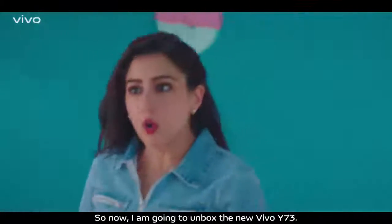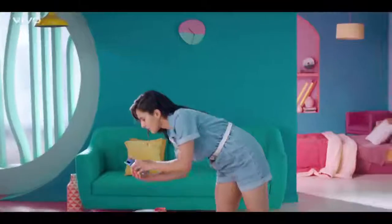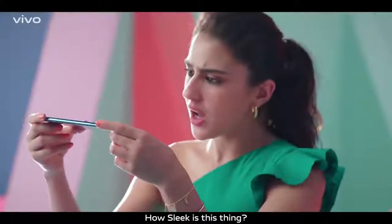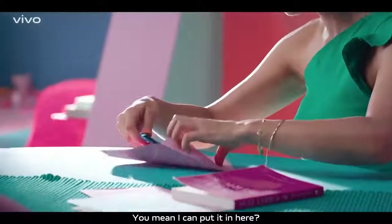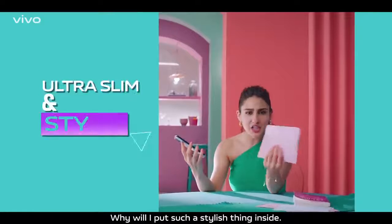Hello boys and girls. So now, I'm going to unbox the new Vivo Y73. Is this the colour? It matches my clothes also. How sleek is this thing? It's 7.38mm to be precise. Do you mean I can put it in here? Why would I put such a stylish thing inside?